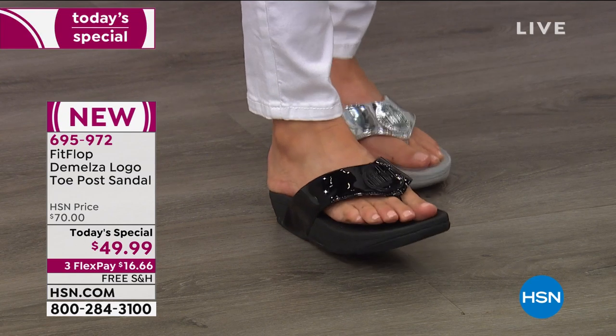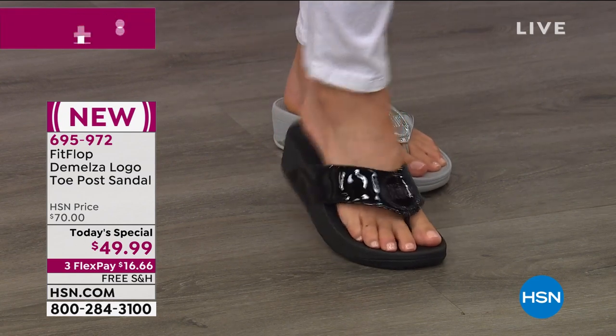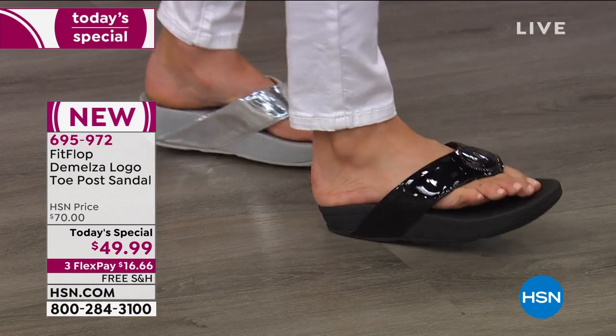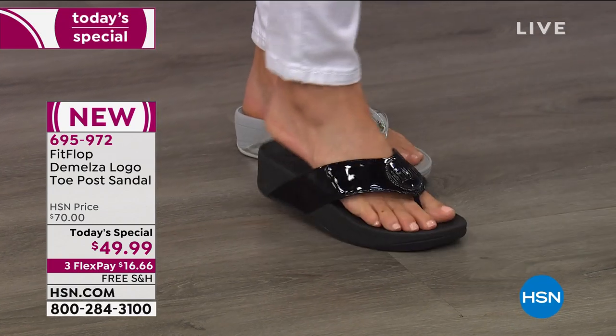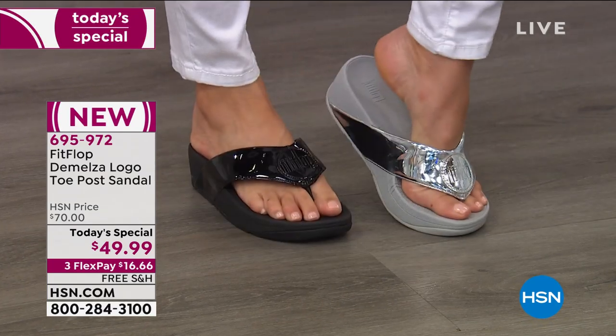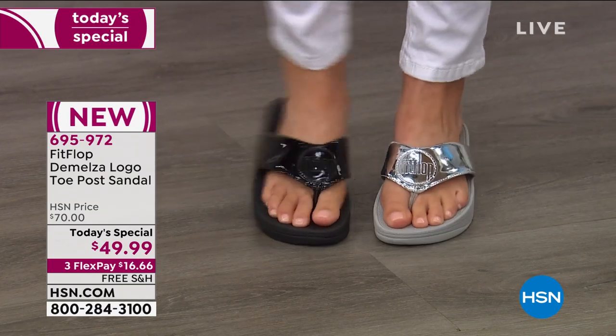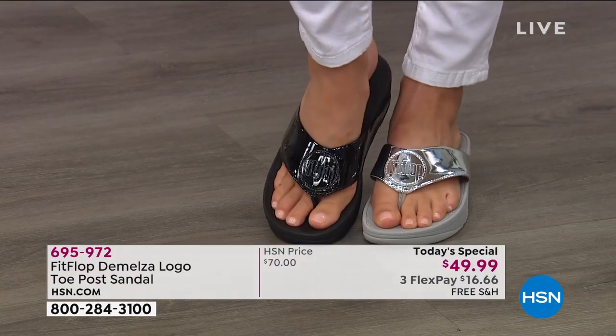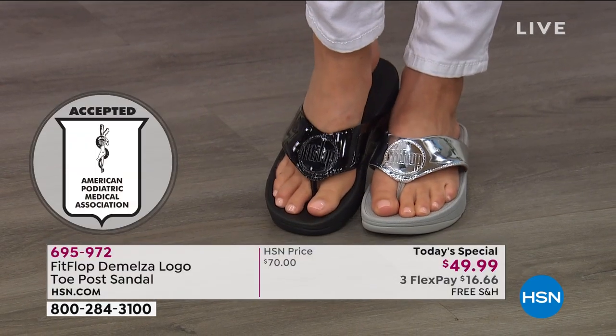Just if you're not familiar with Fit Flop — we have an on-staff doctor in biomechanics, Dr. Kim Lilly. In order to maintain that APMA seal of acceptance, we spend a ton of time making sure that all of the technology that goes into these shoes promotes good foot health. It's not just a squishy shoe — it really does give you the support you need.